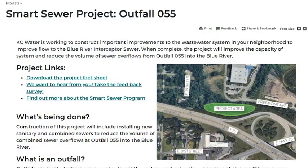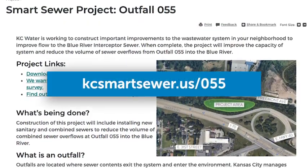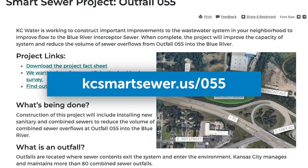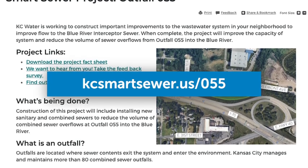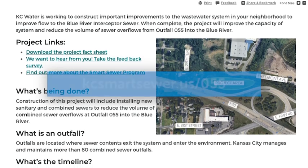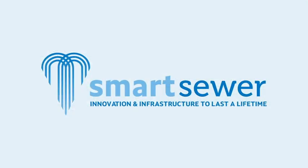To learn more and stay up to date, visit the project webpage at kcsmartsewer.us. Please reach out to the project team if you have any questions throughout the construction process. We appreciate your support and patience as we work to complete this important community project.